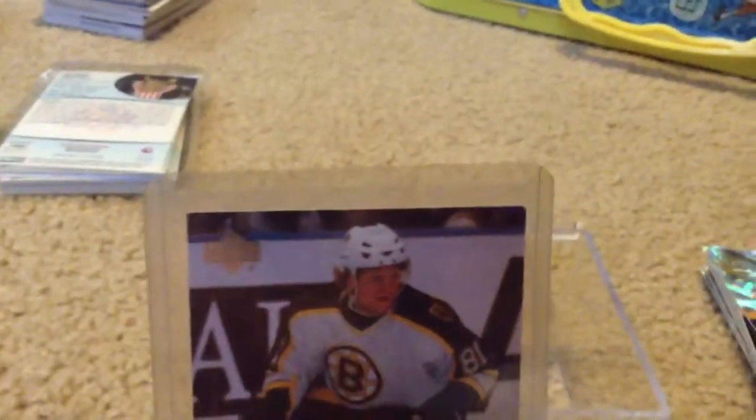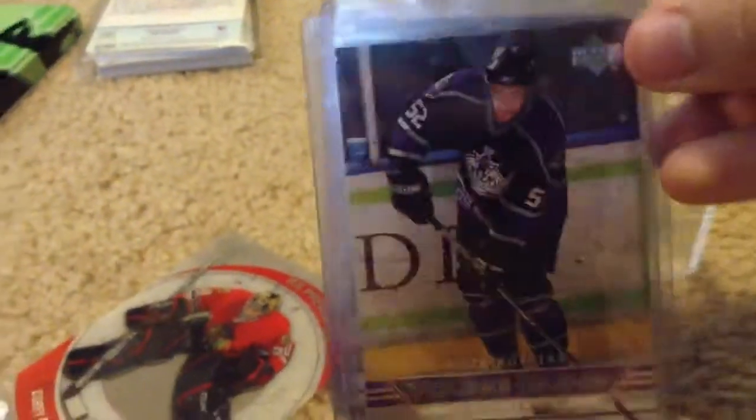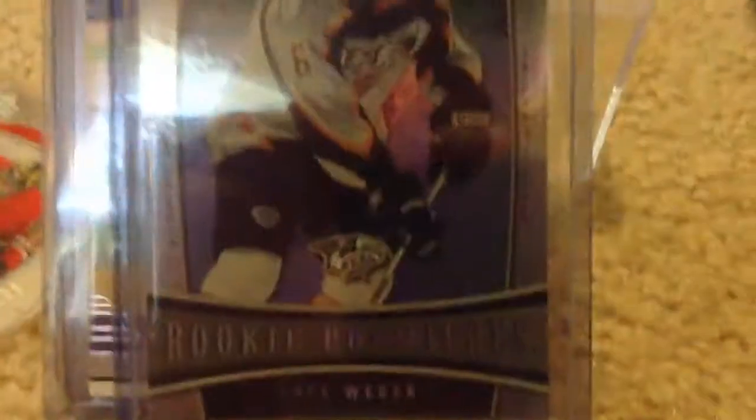We have a Phil Kessel Young Gun, a Nicholas Backstrom Young Gun, and an Anze Kopitar Young Gun. This isn't a Young Gun, but it's a Shea Weber Trilogy card. This is a really nice card — I like the reflectiveness on it. It's a pretty cool card.